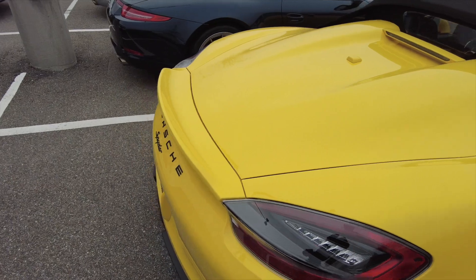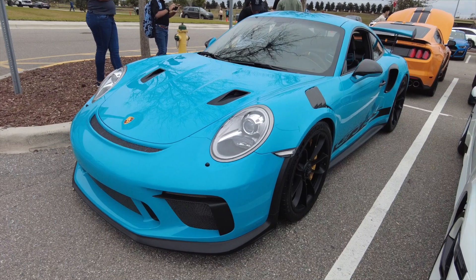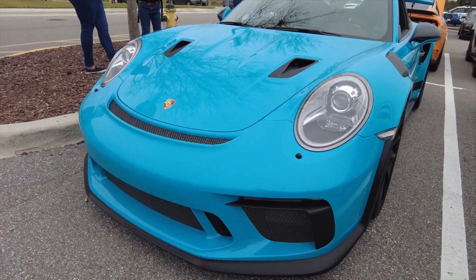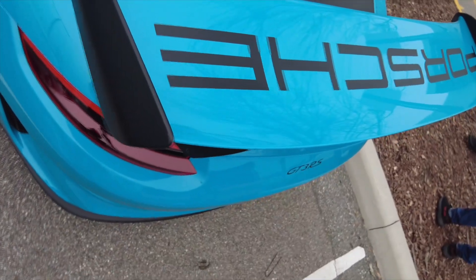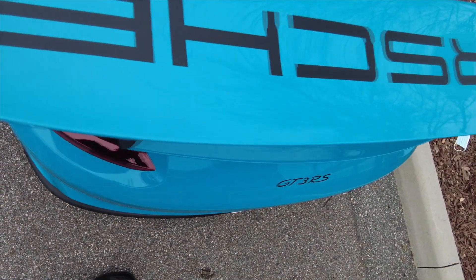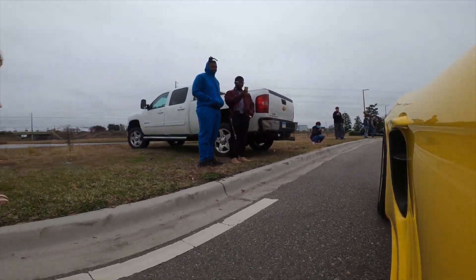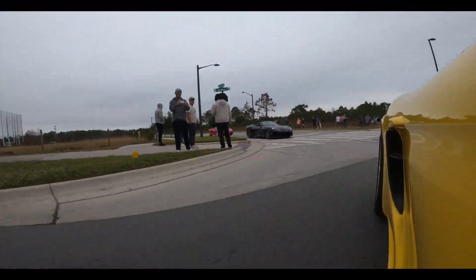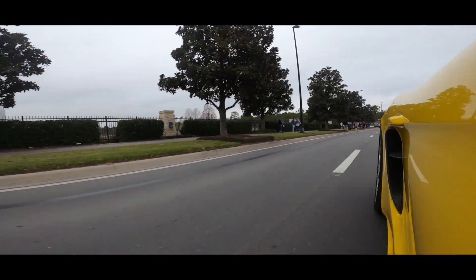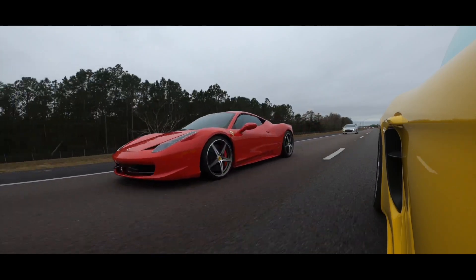The back is a little bit different too. Look at this Miami blue GT3 RS. I had some fun on my way home with this Ferrari 458, and I thought I'd include the footage because it looks spectacular.